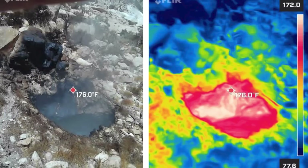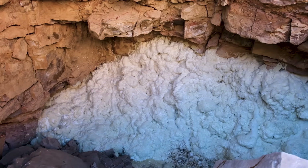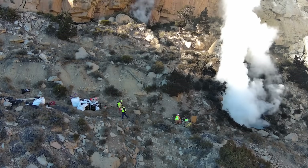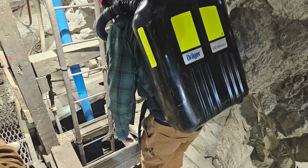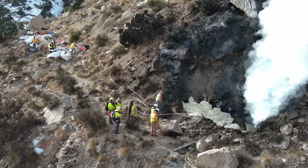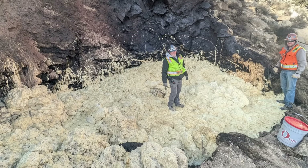Drones and ongoing thermal imaging continued to play a vital role in tracking the progress of the mitigation efforts. Once all the identified intake portals were sealed, the hazards at the vent site were greatly reduced and crews were able to safely access the main vent. Safety remained a top priority, with specialized training provided to anyone working near the dangerous gases. To plug the vent hole, we injected over 200 cubic yards of foam — about 20 dump trucks' worth — down into that hole, which led into the mine workings before it plugged itself up and ultimately sealed it and stopped the smoke.